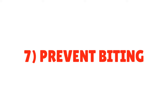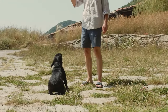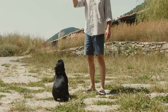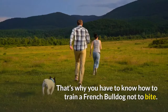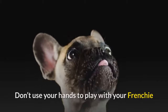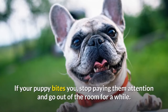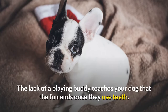Tip 7: Prevent biting. It's normal for your French Bulldog puppy to bite and chew. All puppies do it because that's how they explore the world and learn what's good for eating and what's not. However, biting can turn into a problem when your pet grows up. That's why you have to know how to train a French Bulldog not to bite. The trick is not to encourage biting — don't use your hands to play with your Frenchie. Have suitable dog toys and redirect your dog's attention. If your puppy bites you, stop paying them attention and go out of the room for a while. The lack of a playing buddy teaches your dog that the fun ends once they use teeth.